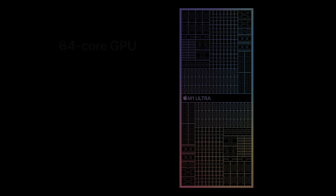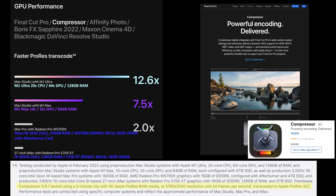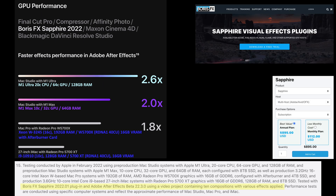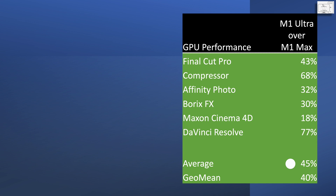To see how well the 64-core GPU scaled in applications, I went back to Apple's website. In Final Cut Pro, the M1 Ultra GPU is 43% faster than the M1 Max. In Compressor, transcoding ProRes video, the M1 Ultra with double the media encoders is 68% faster. In Affinity Photo, it's 32% faster. In Boris FX visual effects plug-ins, it's 30% faster. In Cinema 4D, it's only 18% faster. And in DaVinci Resolve, rendering a 10-second 4K clip at 24 frames per second, it's 77% faster. Taking the average of those applications, the M1 Ultra GPU is 45% faster than the M1 Max, and the geo mean is 40% faster.